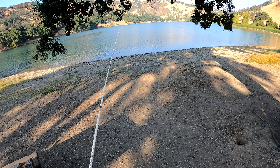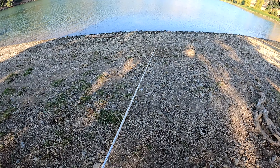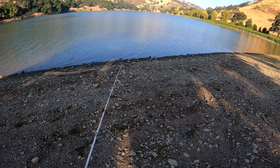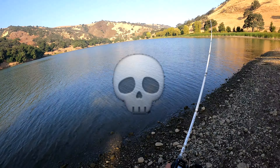Approximately ten hours later. Got this drop shot tied on, gonna see how it does. Gonna throw it in some deeper water. Just struggling a little bit today.